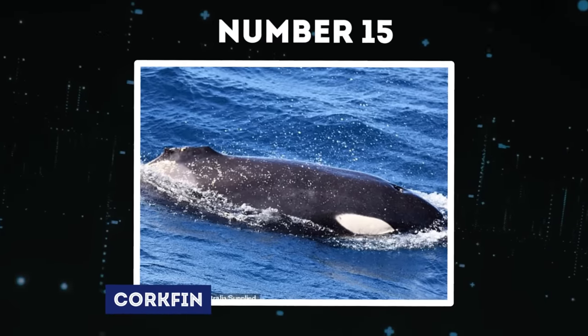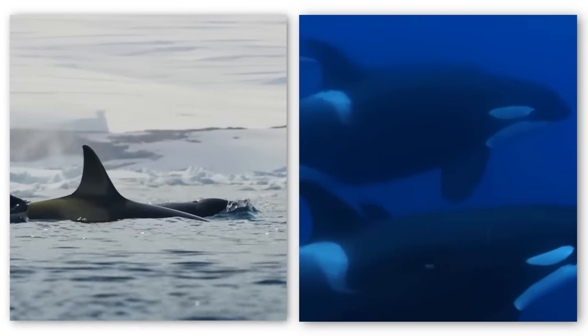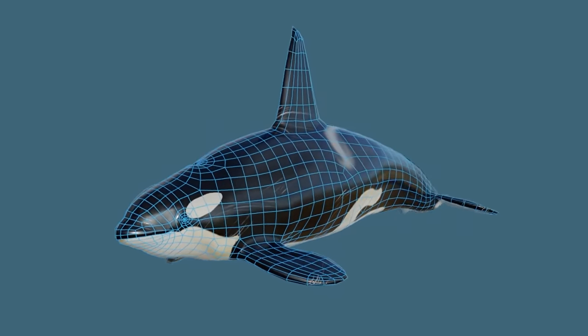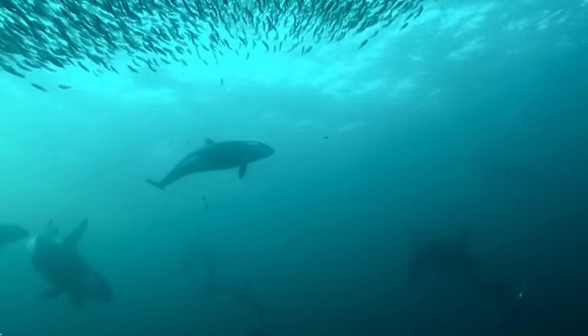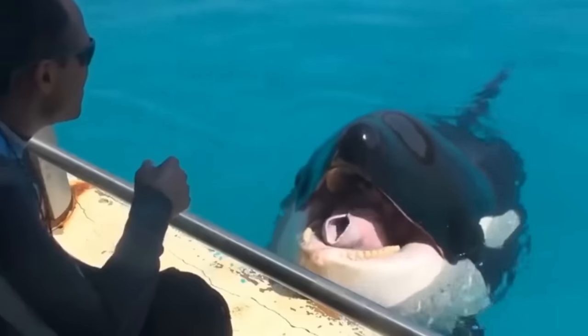Number 15: Corkfin. Orcas usually have tall dorsal fins that can reach up to 6 feet. These fins serve as their navigational rudders, aiding in balance and maneuverability, but a peculiar orca has caught the spotlight due to its unusual appearance.